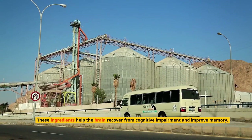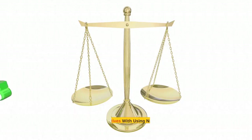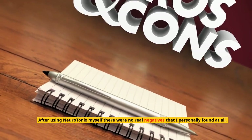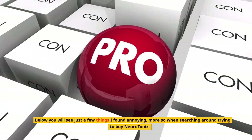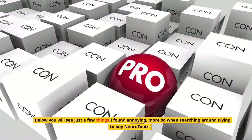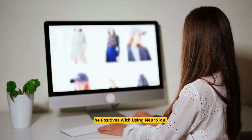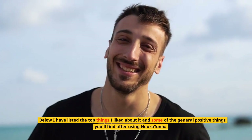All these ingredients together help the brain produce more serotonin, which increases mood and reduces stress, which is good for better brain functioning. These ingredients help the brain recover from cognitive impairment and improve memory. The negatives with using Neurotonics: after using Neurotonics myself, there were no real negatives that I personally found at all. The one thing I found annoying was when searching around trying to buy Neurotonics — without an internet connection you are not able to buy this product.